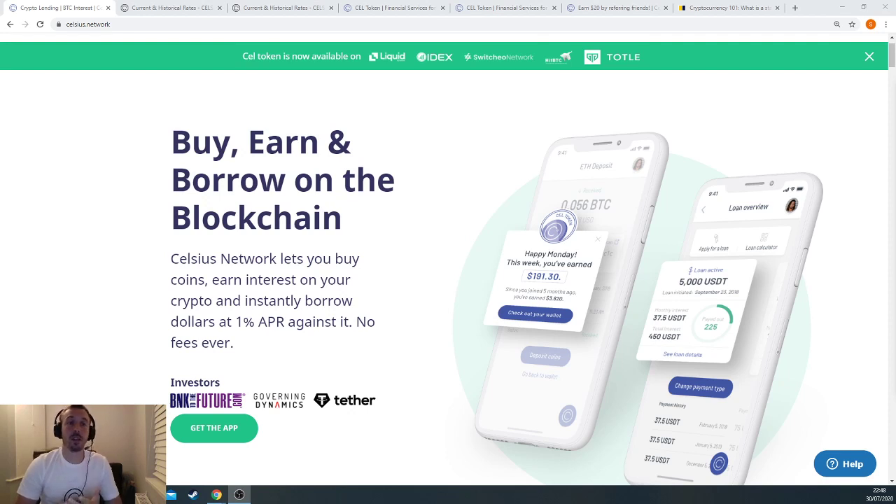So USDC, for example — one of those tokens equals $1. So for the average person, if you want to make 11.9% interest on your savings, you can basically take your money, buy the stablecoins, which are crypto coins, and save them with Celsius and basically let your interest tick over.